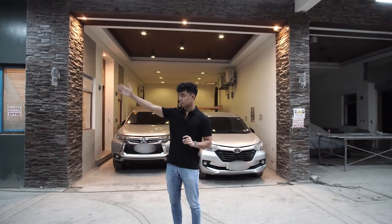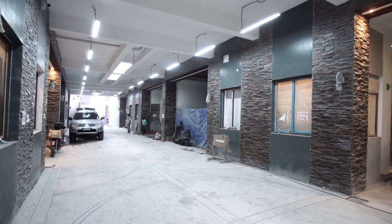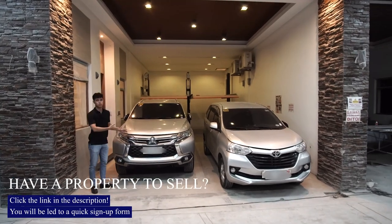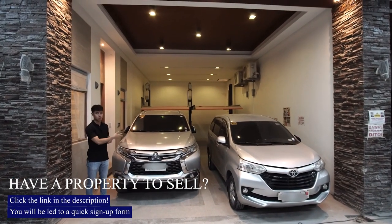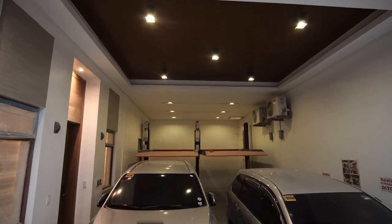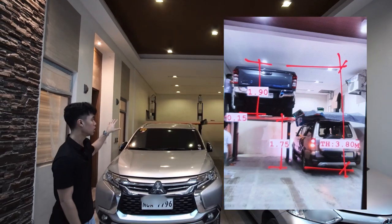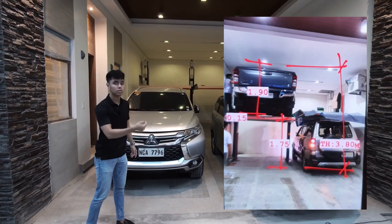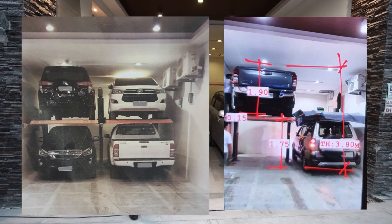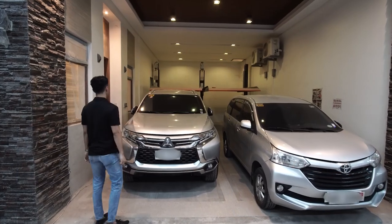We just came from the entrance and now we're right here at the 6-meter wide road that leads to the carport area of each townhouse. You can see two cars here — at least two cars can park. At the back, we have a smart car parking system. The total height of this is 3.8 meters, so it depends on your vehicle whether you can utilize the smart car parking system. I'll show a picture right here — an Innova on top and an Isuzu MUX right here. So it really depends on your car.